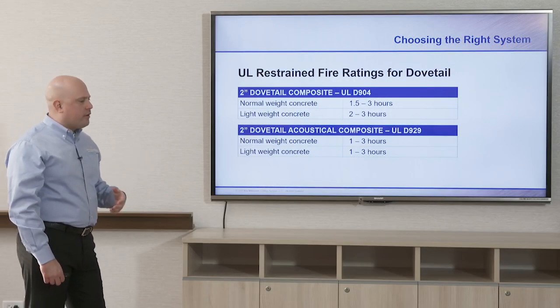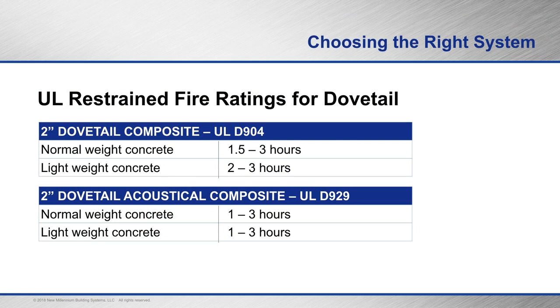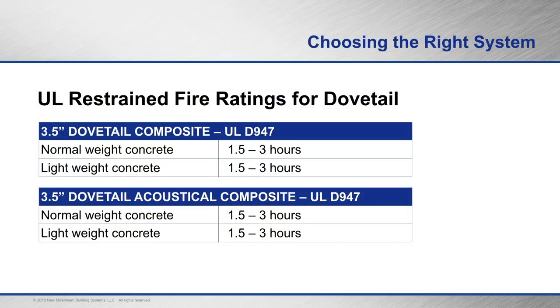Fire ratings are inherent to composite deck. For the two-inch composite dovetail deck, UL fire ratings range from 1.5 to 3 hours with normal weight concrete, and 2 to 3 hours with lightweight concrete. For the two-inch dovetail acoustical composite, you're looking at normal weight concrete ratings of 1 to 3 hours and 1 to 3 hours for lightweight concrete. Moving on to the three-and-a-half inch dovetail composite, you have 1.5 to 3 hours for both normal weight and lightweight concrete, and the same for the acoustical versions.